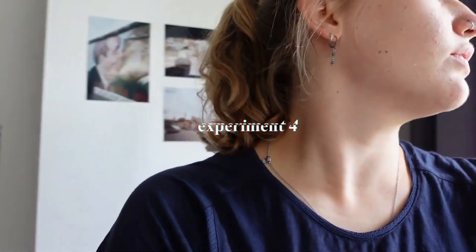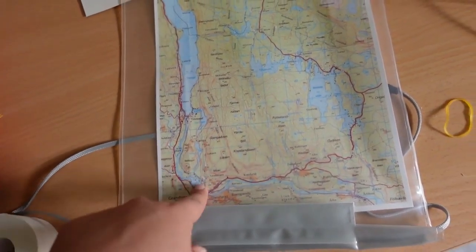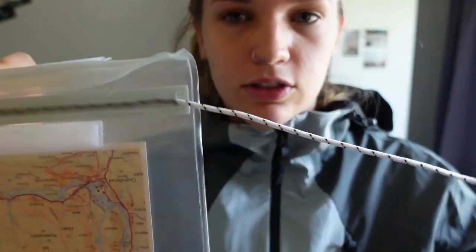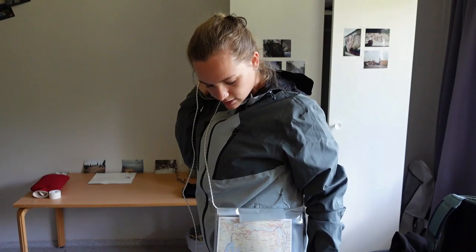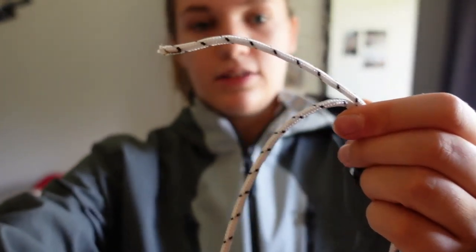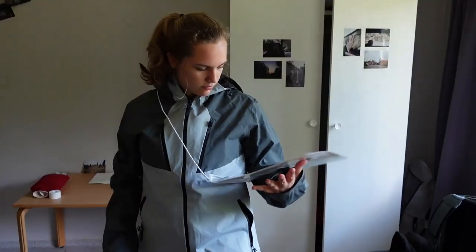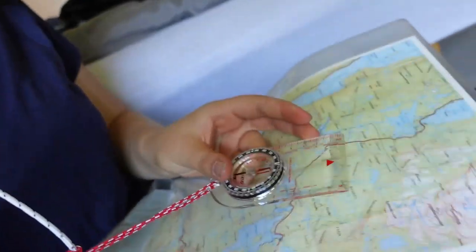The last experiment is about a map case. This is the map of the excursion we're going to do — we paddle here, here, here, and they pick us up and we camp along the route. The map case needs to be big enough to go around everything, and the compass needs to be on it as well. I put on my rain jacket, put the map case in, and now I'm going to tie it around my body to find the right height so I can look at it and hang my compass. I'm tying it here and cutting it. Those were the experiments of the day.